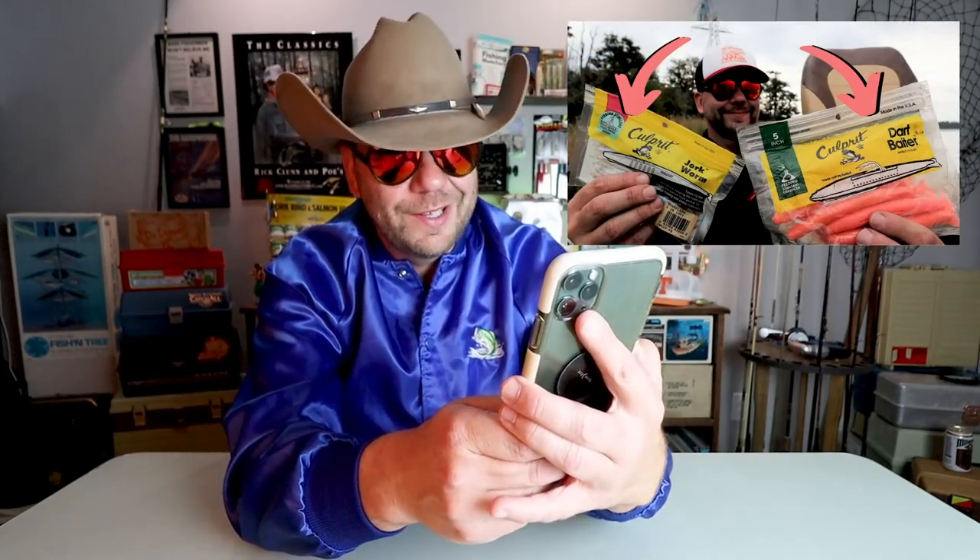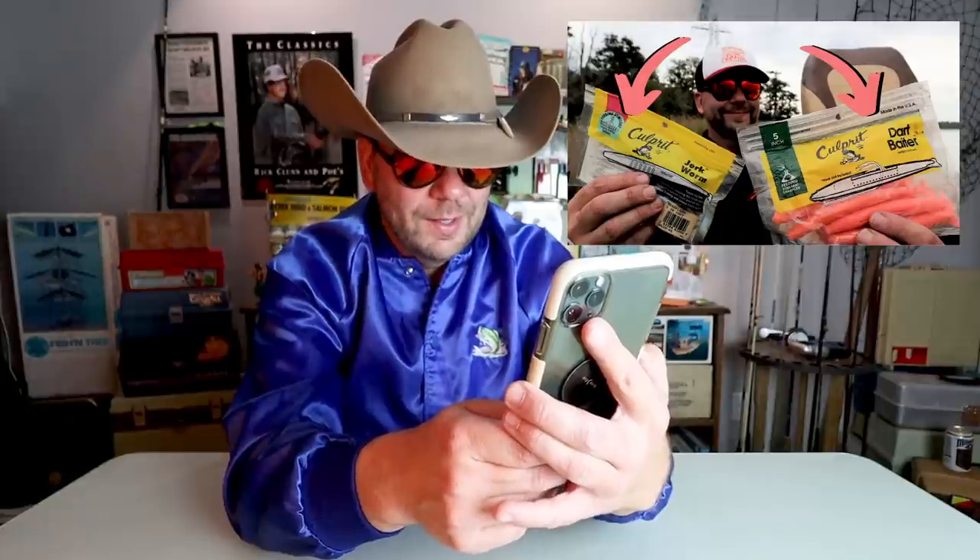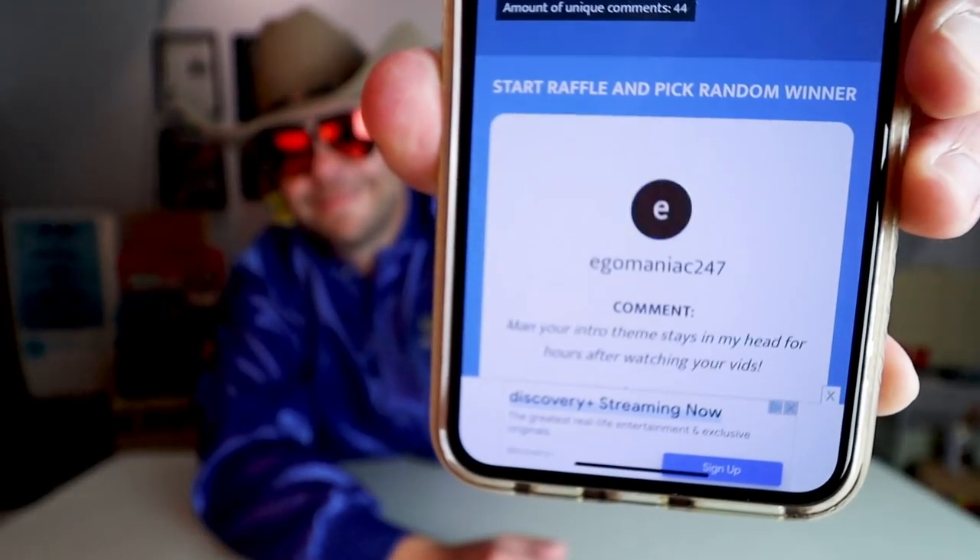The next video was sort of going down my soft jerkbait journey with the Culprit Jerkworm. The winner is Brian Pearson. Thank you Brian, appreciate you — hit me up and we'll get you a sticker and a lure.